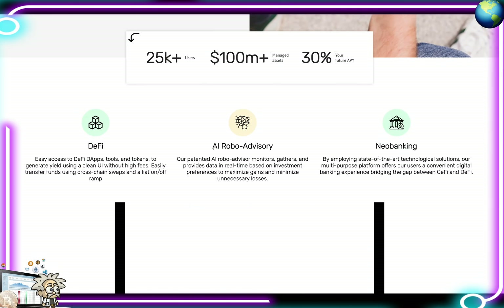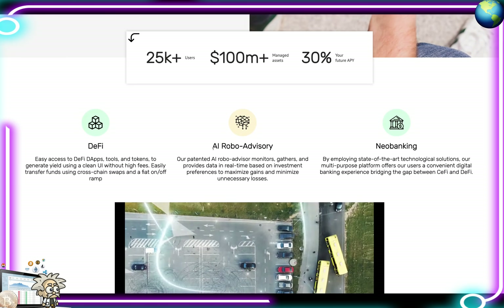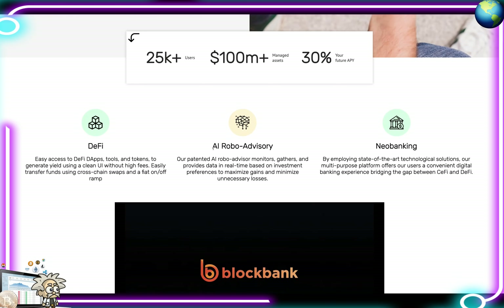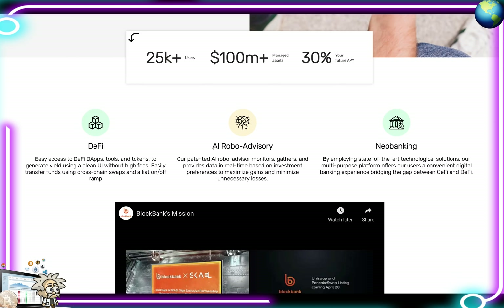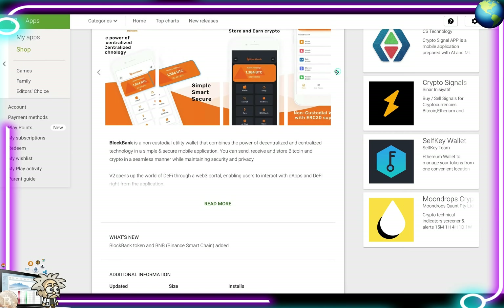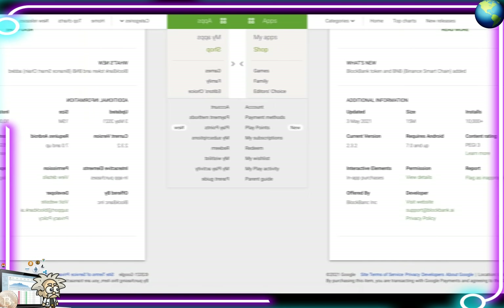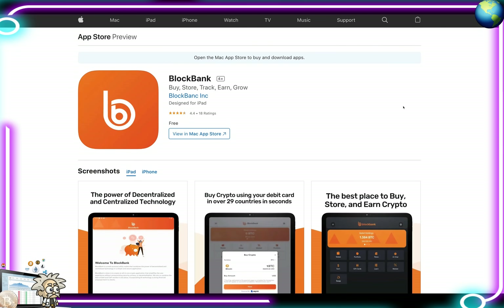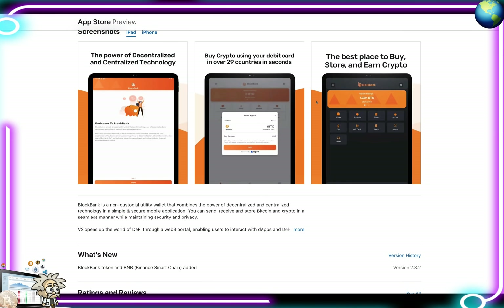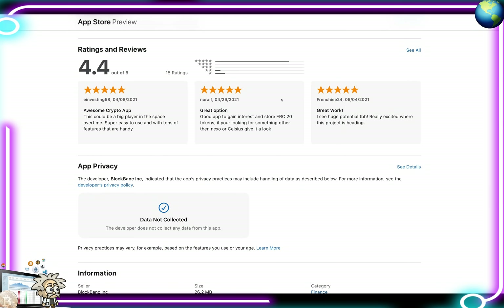BlockBank launched the first version of their app in late 2019 and have been adding features and functionality since. At launch of BBANK, the app had over 25,000 users and $100 million TVL. Users can download their app on the Google Play and App Store. Here's their app on the Google Play Store with colorful UI screenshots, and on the Apple App Store it has a rating of 4.4 out of 5 with 18 ratings.